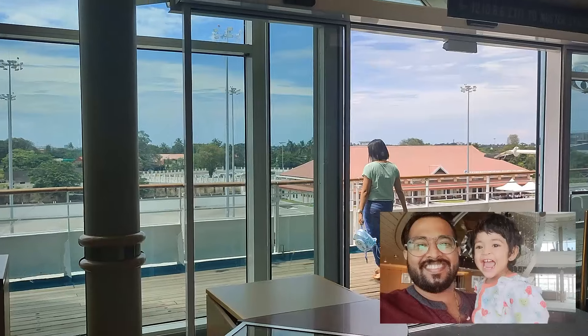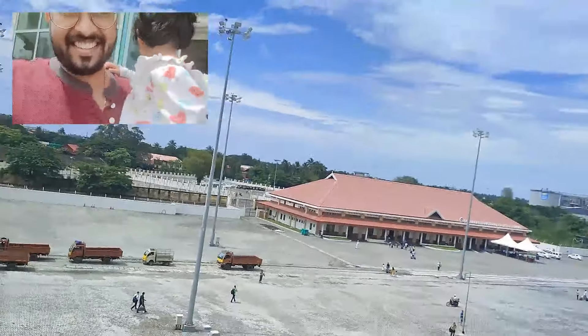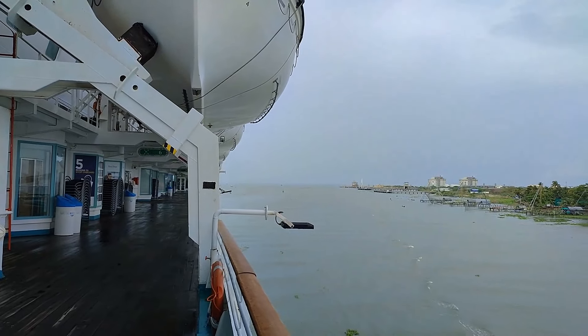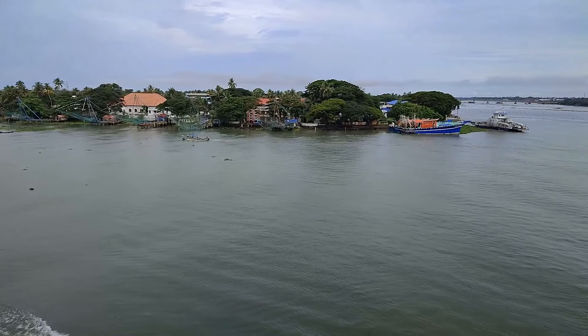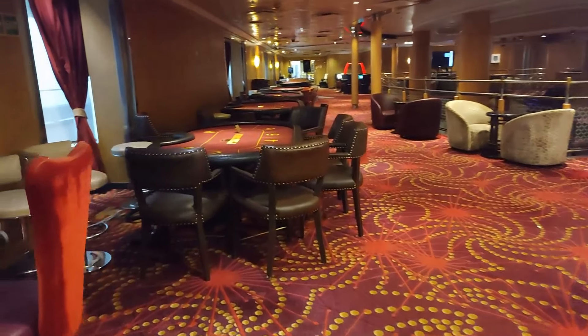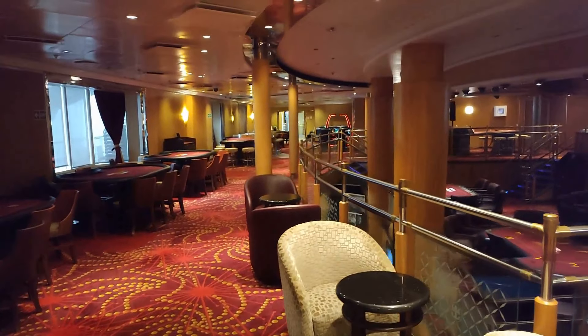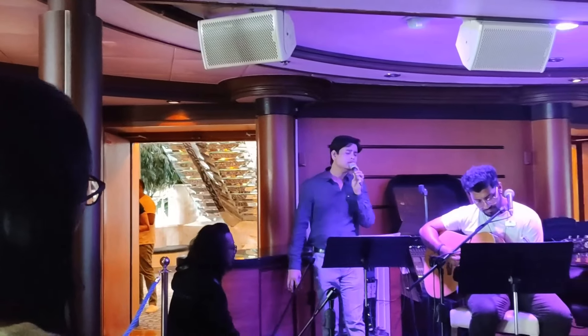Yet another beautiful day on board. Today the cruise has docked at God's own country, Kochi. You have the choice to disembark and explore Kochi, for which the package starts at $23 per person. Since conditions were still a bit volatile outside, we decided to stay indoors and enjoy the activities. Our first stop today is at the casino — in case you wish to try your luck here, don't forget to carry sufficient cash as cards are not accepted. Afternoons were well spent listening to some soft, soothing music.